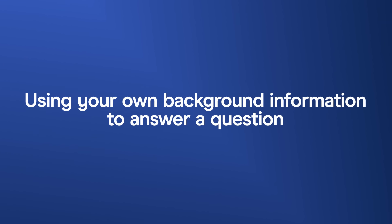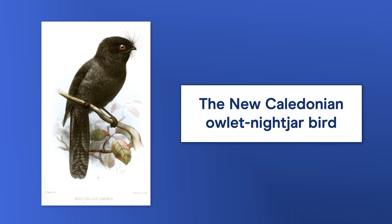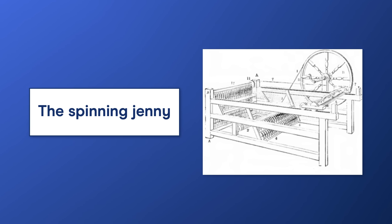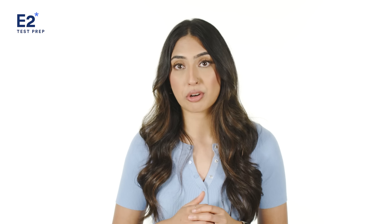Mistake five: using your own background knowledge to answer a question. It's unlikely but possible that you'll get a passage on a topic you're an expert in — like the New Caledonian Owlet Nightjar Bird or the spinning jenny. Even so, you should never use your background knowledge, because IELTS might change the facts in the passage. The good news is that all the answers are always in the passage, so you just need to read it carefully to find them.